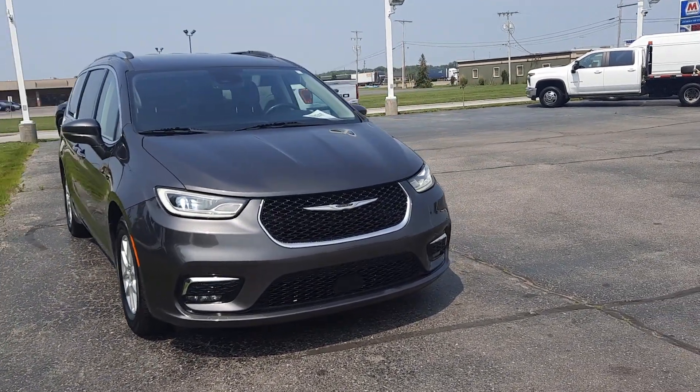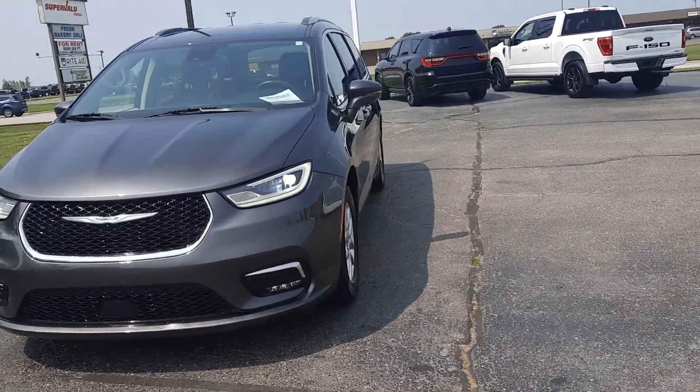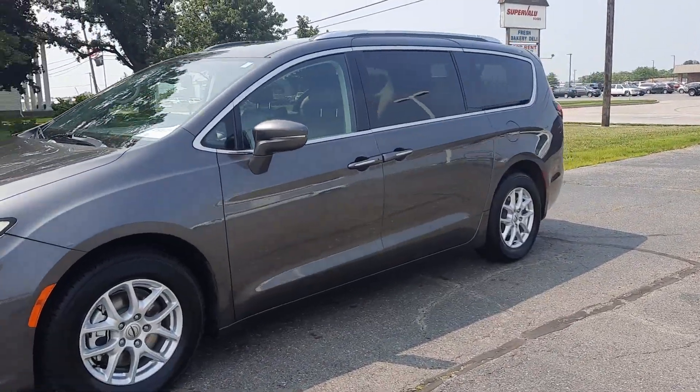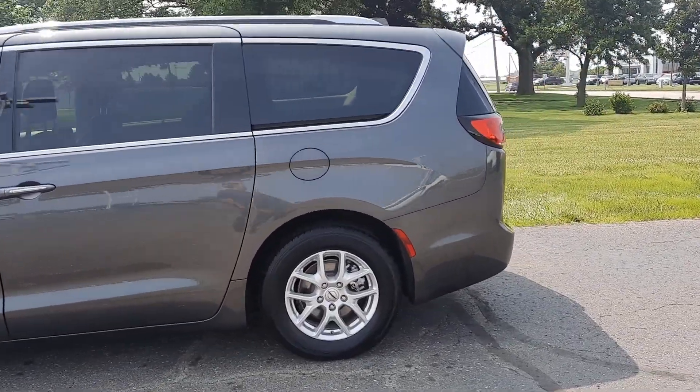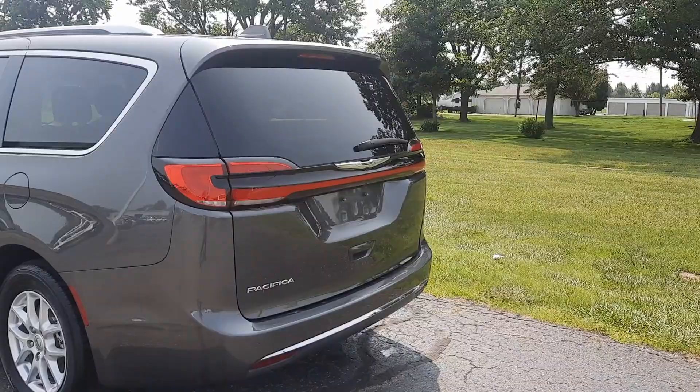Angel here with Terry Hendricks Ford, going to take you on a quick walk around this 2021 Chrysler Pacifica. This one does have automatic sliding doors, has power liftgate, and does have rear park assist.